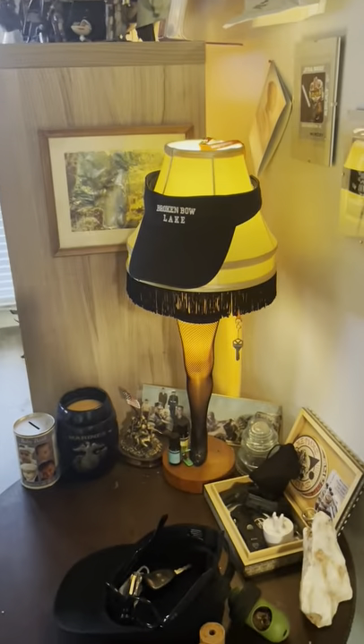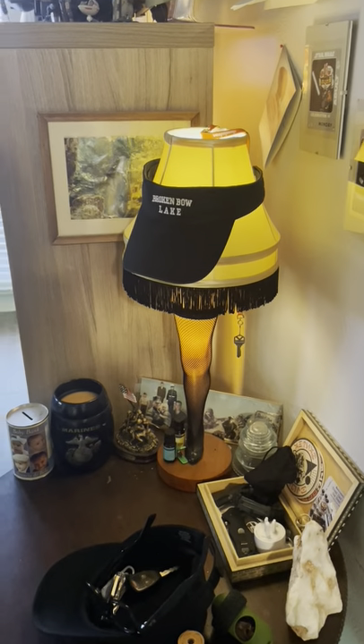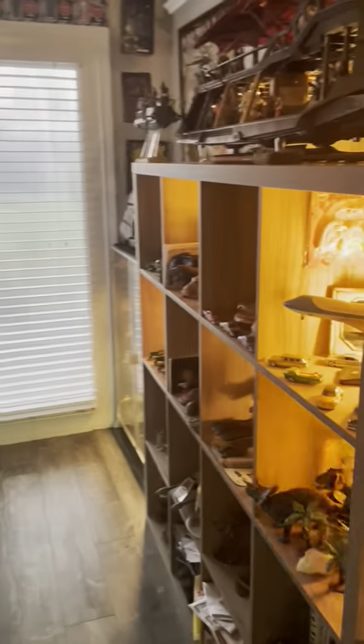This is my lamp from A Christmas Story. This is my living room.